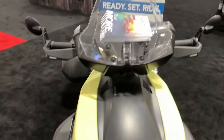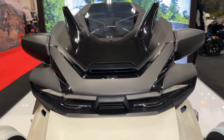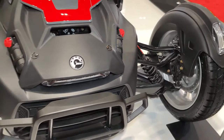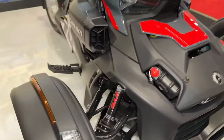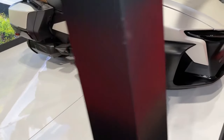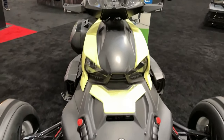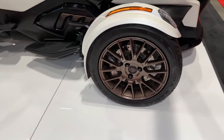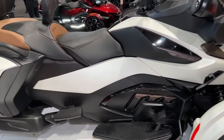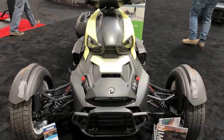Can-Am's dynamic power steering system provides responsive handling and precise control, allowing riders to navigate through tight corners and challenging terrain with confidence. Featuring aggressive styling and rugged bodywork, the Riker Rally exudes a sense of adventure and capability. The Riker Rally's CVT transmission offers seamless gear changes and smooth acceleration, ensuring a comfortable and enjoyable riding experience for both beginners and experienced riders alike.